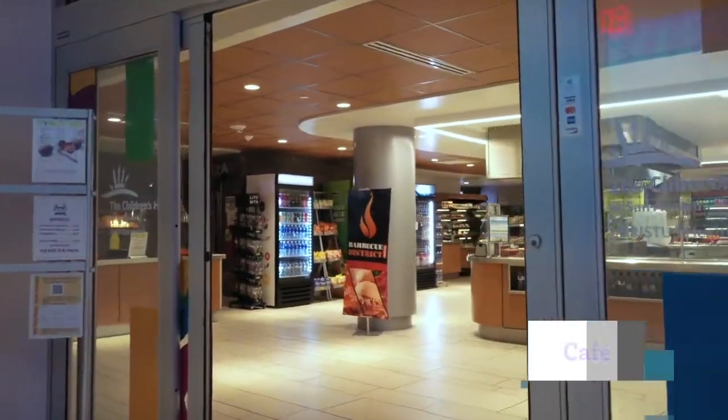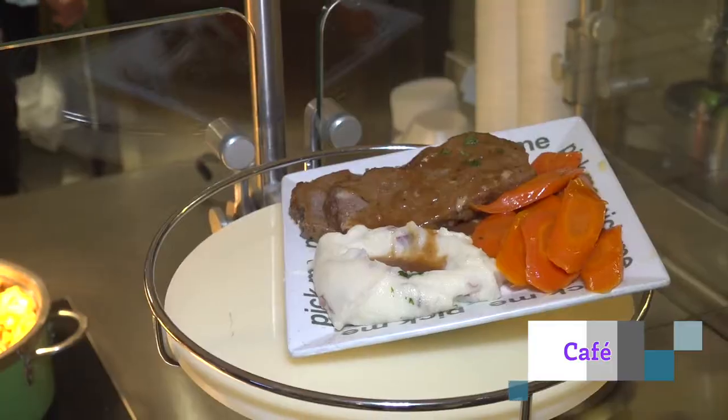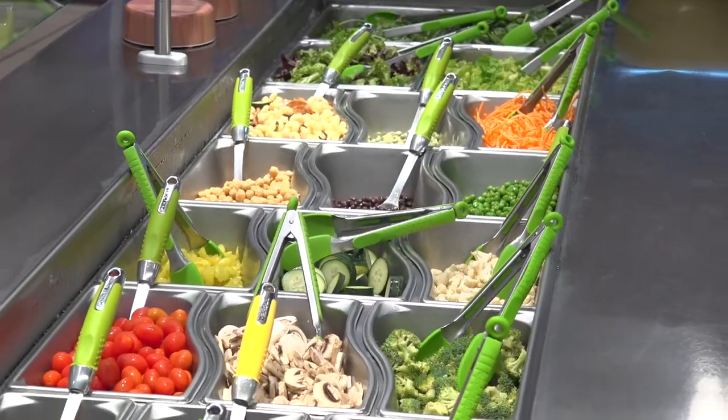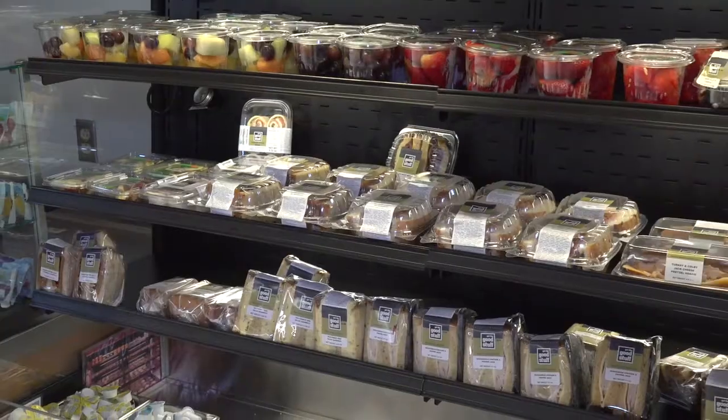Across the hall from Kidstop is the cafe, serving up hot meals for breakfast, lunch, and dinner. Each day there's a new menu with delicious food served to the families of patients and our own associates.